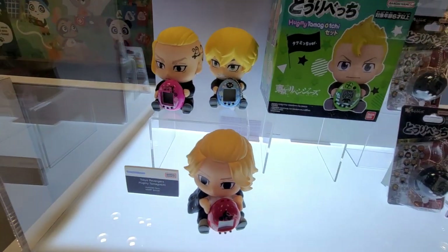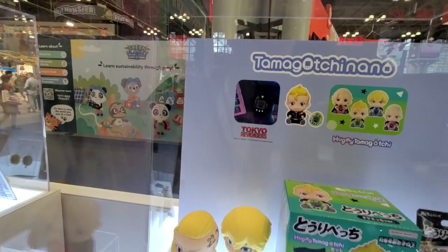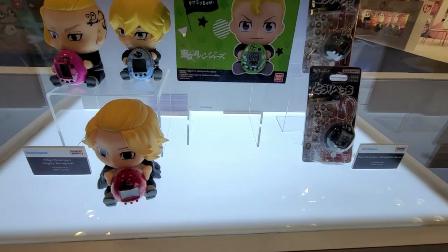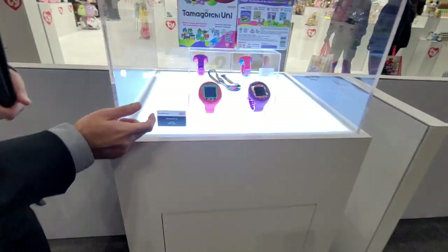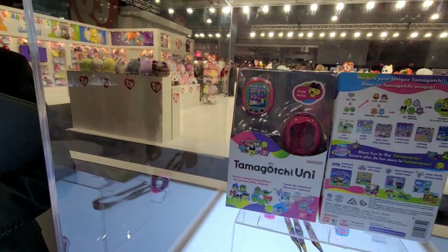This product comes with the Tamagotchi and with the figure set. We do these for Demon Slayer, Jujutsu Kaisen, tons of other IPs. This is actually the newest product — it does have colors and stuff like that. It's definitely that new age, not just like 8-bit style.